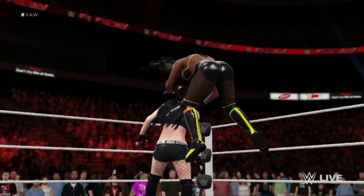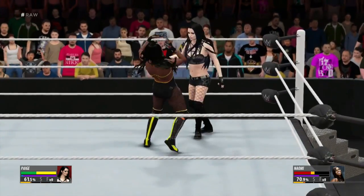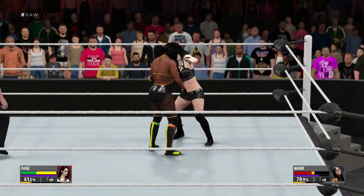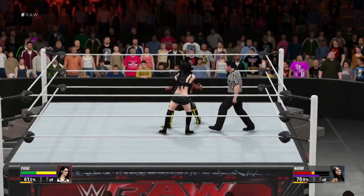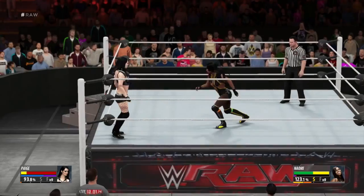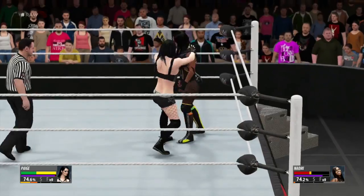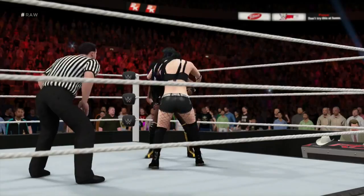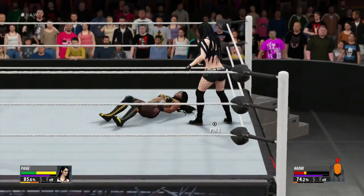Oh wait — nice reversal! Quick thinking to avoid that. Look out — Paige spots the chance and takes it. Nowhere to go. It doesn't get more painful than that. Naomi is being overwhelmed here. So damaging.